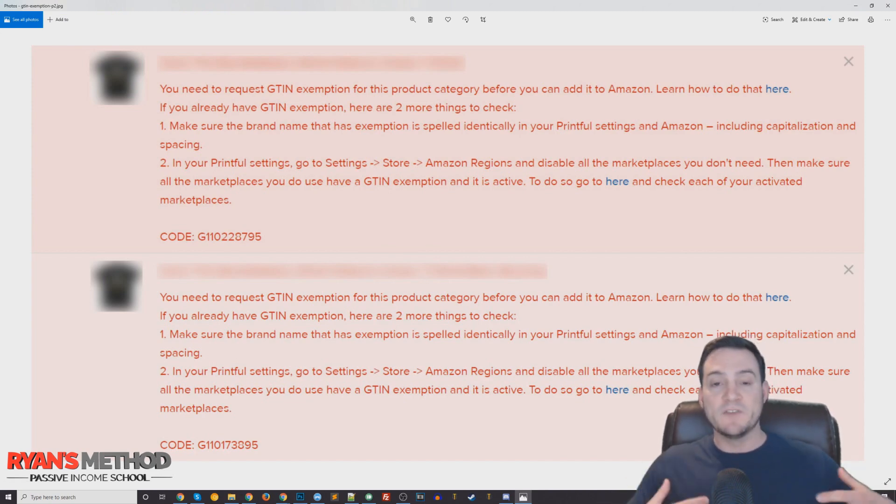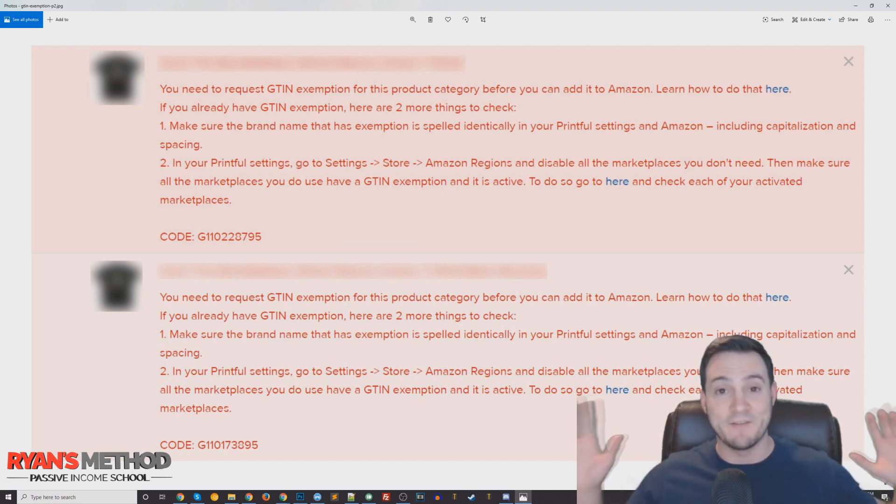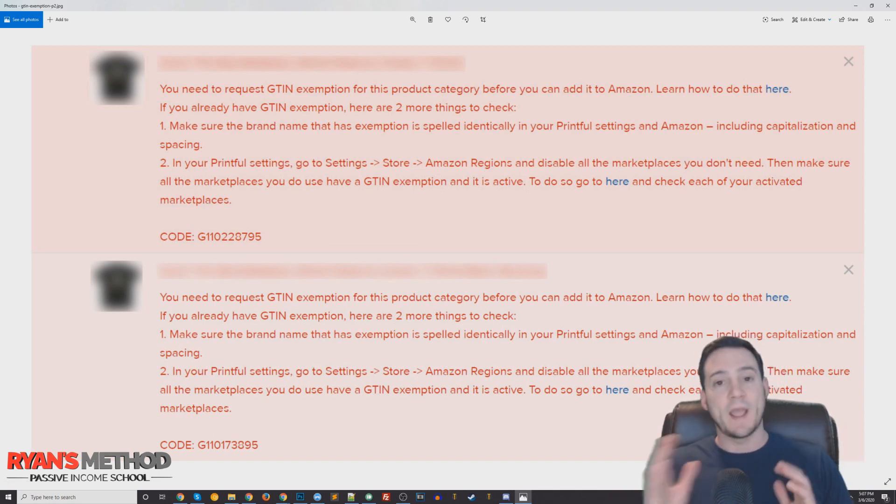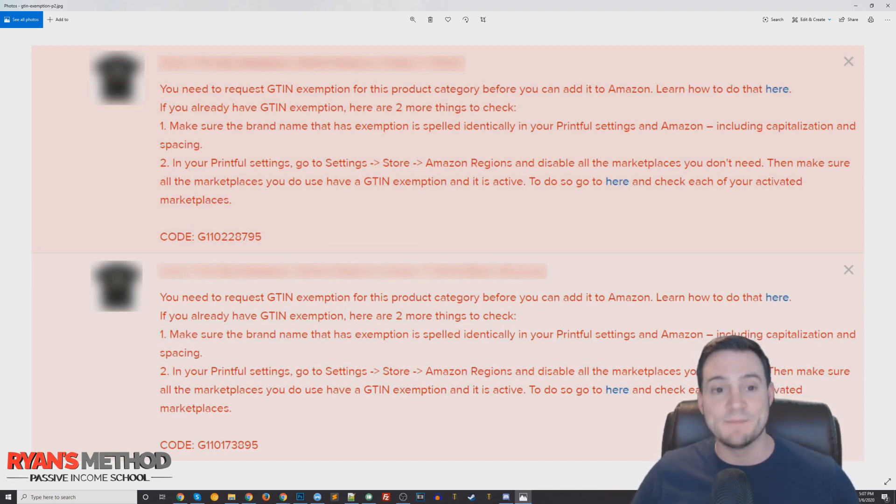I'm specifically talking about this error. If you found this video, you probably had a similar error where even though your G10 exemption request has been approved — and if you haven't done that part yet, I'll put a link to my part one video in the top corner — Amazon can change things over time and it seems like they made a change at some point in the recent month or months.